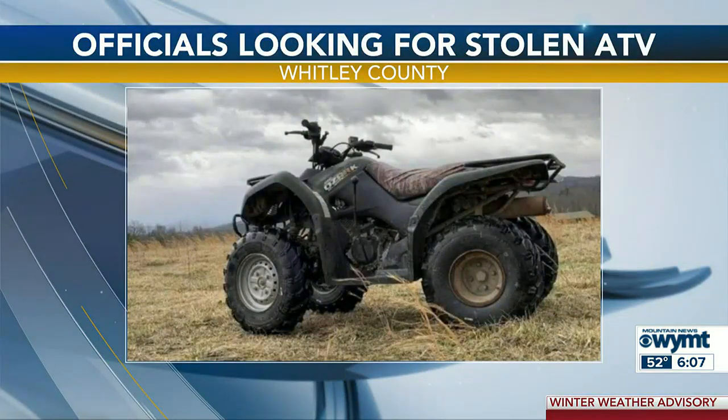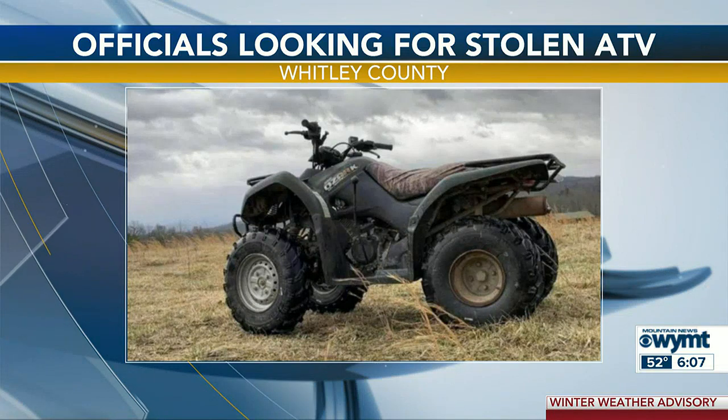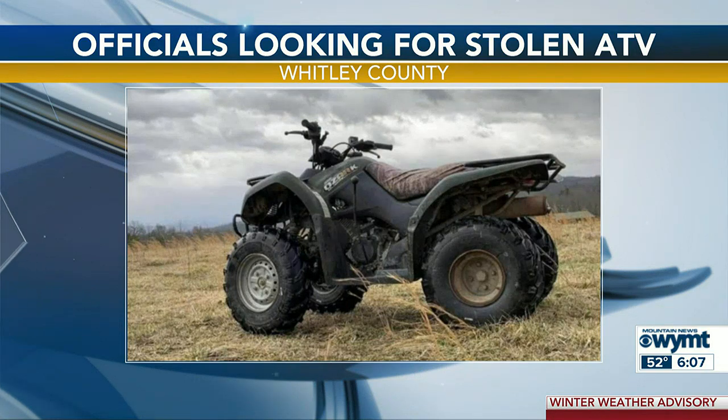Officials with the Whitley County Sheriff's Office are looking for a stolen ATV. Deputies say this 2002 Suzuki Ozark ATV was stolen from Goins Road in the Rockholds community. The theft happened late Tuesday night or early Wednesday morning. If you have any information, you can call the Sheriff's Office at 606-549-6006.